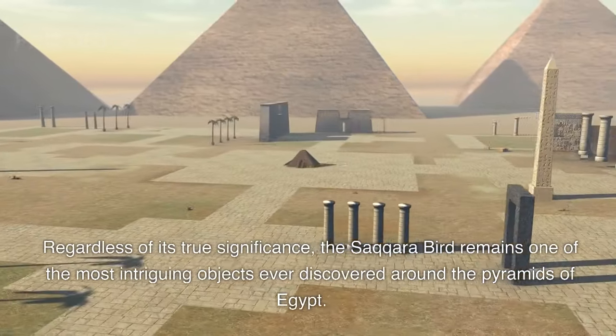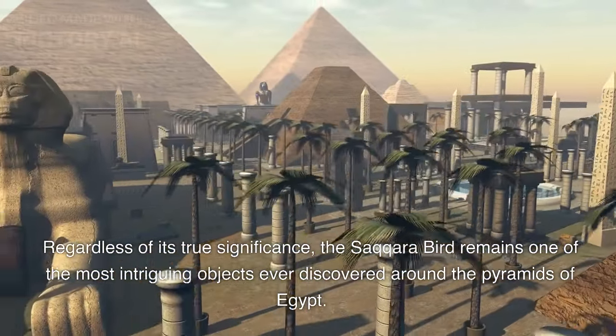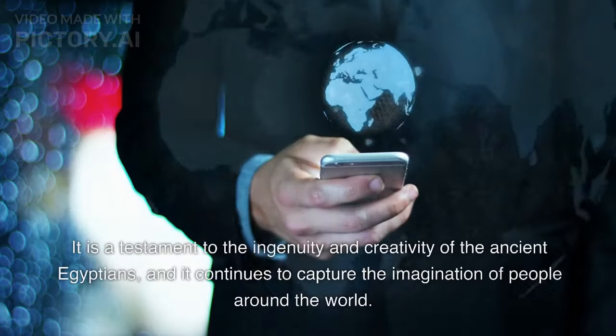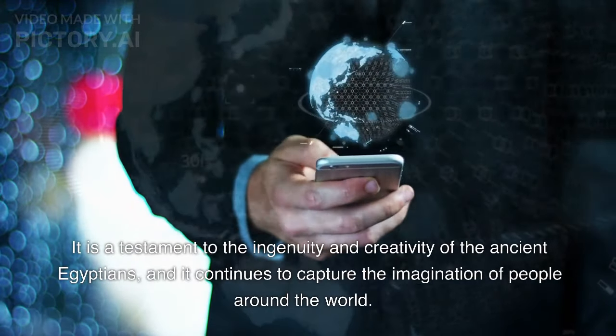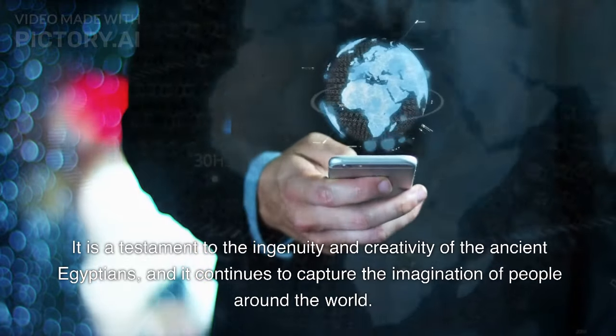Regardless of its true significance, the Saqqara bird remains one of the most intriguing objects ever discovered around the pyramids of Egypt. It is a testament to the ingenuity and creativity of the ancient Egyptians, and it continues to capture the imagination of people around the world.